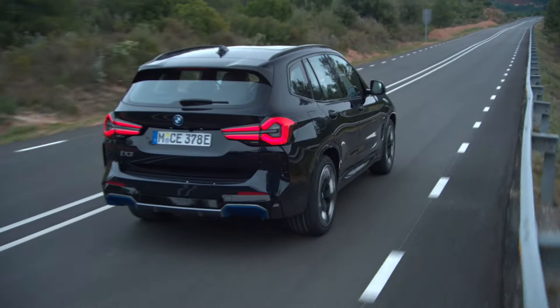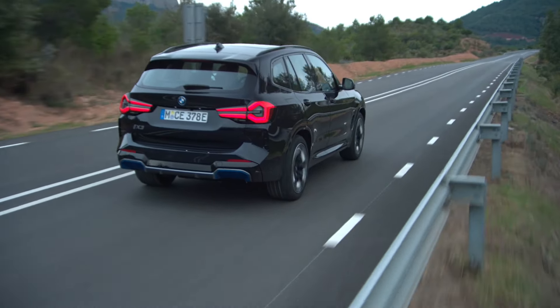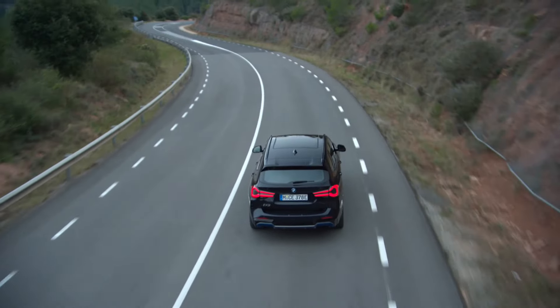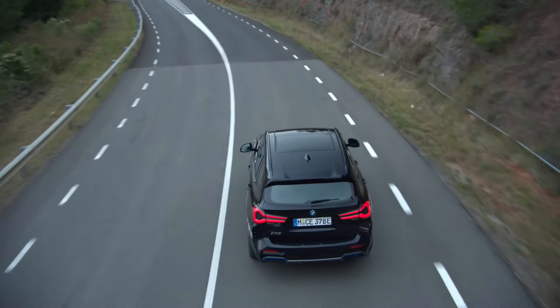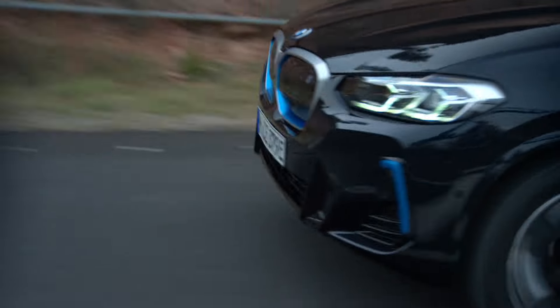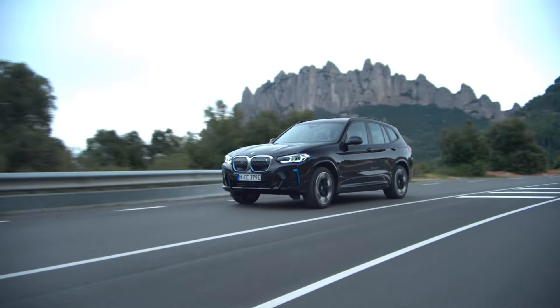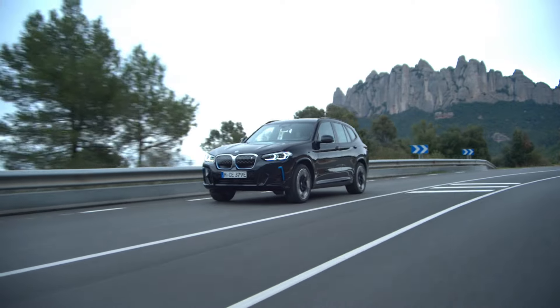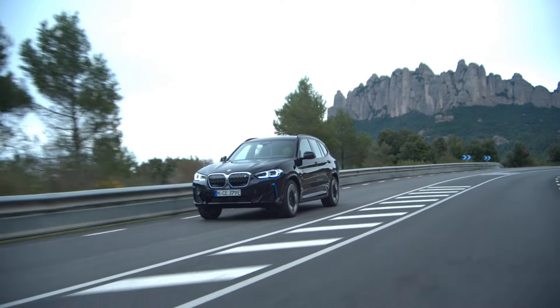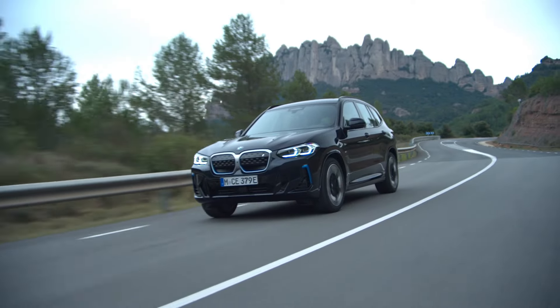Just like before, it comes equipped with an 80-kilowatt-hour battery that adds 62 miles or 100 kilometers of WLTP-certified range in 10 minutes, thanks to fast charging at 150 kilowatts. With a fully charged battery that has a 74-kilowatt-hour usable capacity, it will cover up to 286 miles or 460 kilometers in the same WLTP cycle, which is more realistic than the old NEDC, but an EPA figure would be even lower.